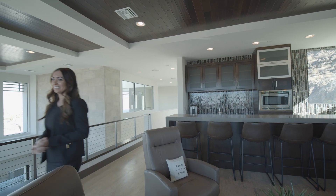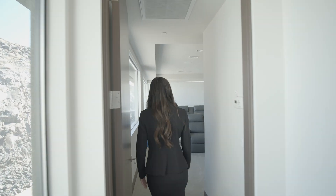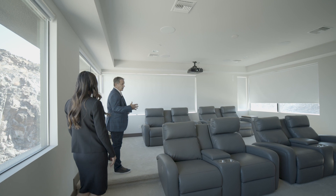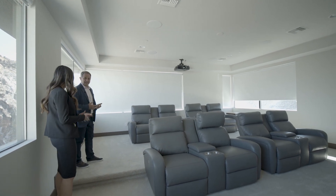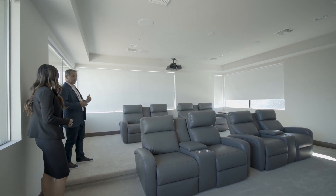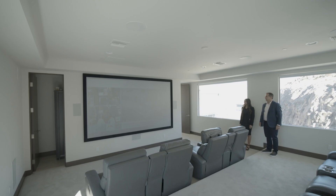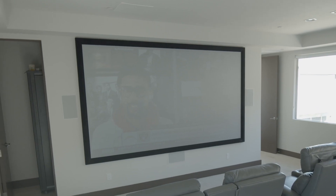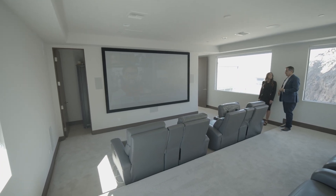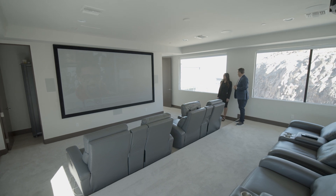And of course this is the main media room where you can watch all the football games and the Masters if you want. So much extra space — you've got eight seats here and you can definitely add more. If we open up all the blinds, again more views, views, and views. Look at this projection view — it's well over a hundred inches. If you're a football fan, a golf fan, or even if you just want to watch the news or a great movie, this is one of the biggest you can actually find in a custom home.